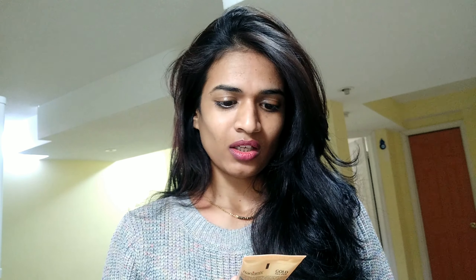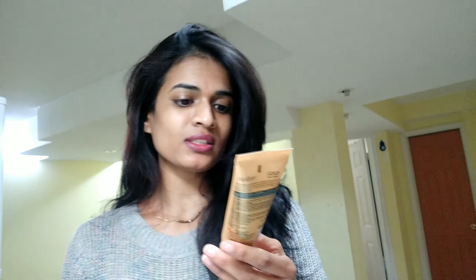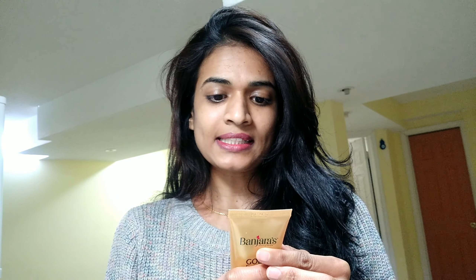Without further delay, let me read what this company claims about this product. This is a Banjara's product — a purely Indian product — the Gold Face Pack. It's for 15 minutes of use. It claims: 'Golden and luminous skin with Swarna Bhasma.' Banjara's brings to you the Gold Face Pack, a unique combination of precious gold dust or Swarna Bhasma blended with Ayurvedic herbs, natural clays, and aroma oils to give you regenerated, spotless, long-lasting radiant golden glow. Swarna Bhasma boosts regeneration of cells to improve skin elasticity and gives a shimmering glow to the skin.